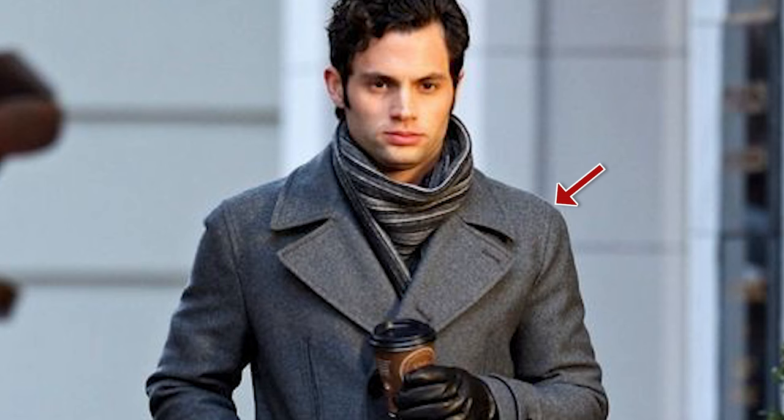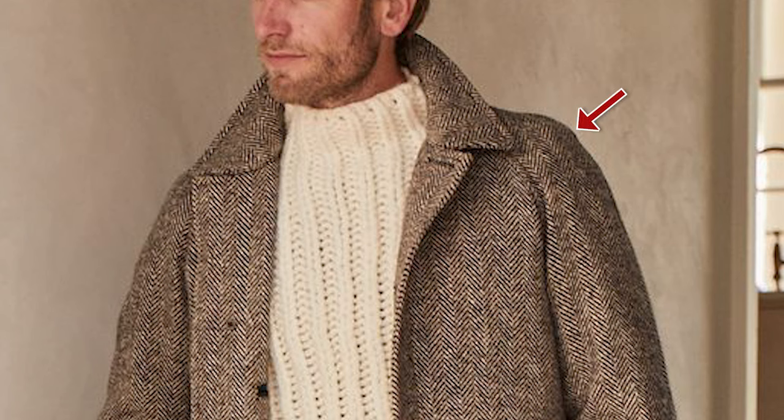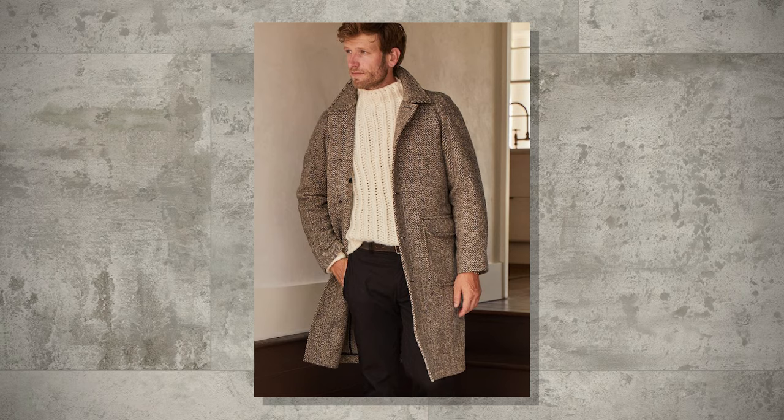Let's delve into the specifics of fit, starting with the shoulders. The right shoulder fit is crucial for a polished look — aim for a coat that sits well on your shoulders without any sagging or pulling. Whether you prefer a more structured shoulder for a formal appearance or a softer natural shoulder for a relaxed vibe, make sure the fit enhances your silhouette. I prefer my overcoats to fit over my suits, so I size up — I wear a 40 regular suit jacket, so I order a 42 regular overcoat. While this fits well over my suit jacket, the winter overcoat has recently expanded its use to include casual attire too.